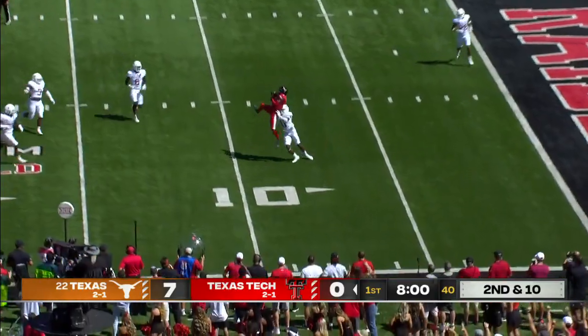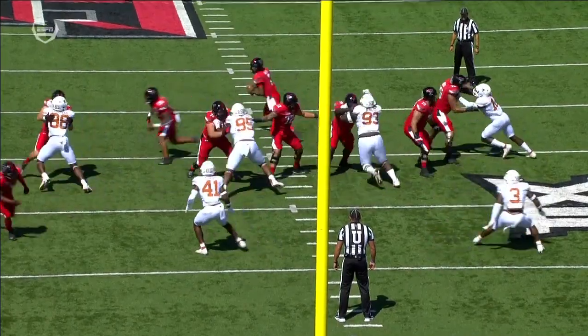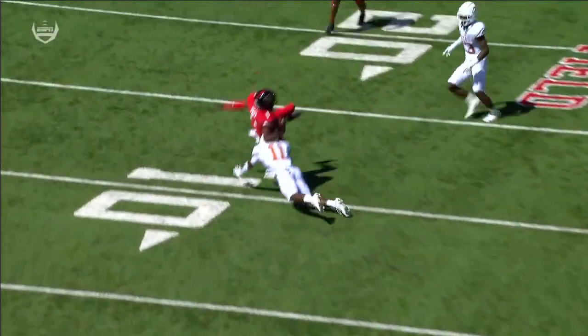Smith rolling out right, throws and it's caught right about the ten by Miles Price. Price, and the strength they have along the defensive line, with the stop for a short gain. Watch Smith here — he waits, he's waiting for Price.